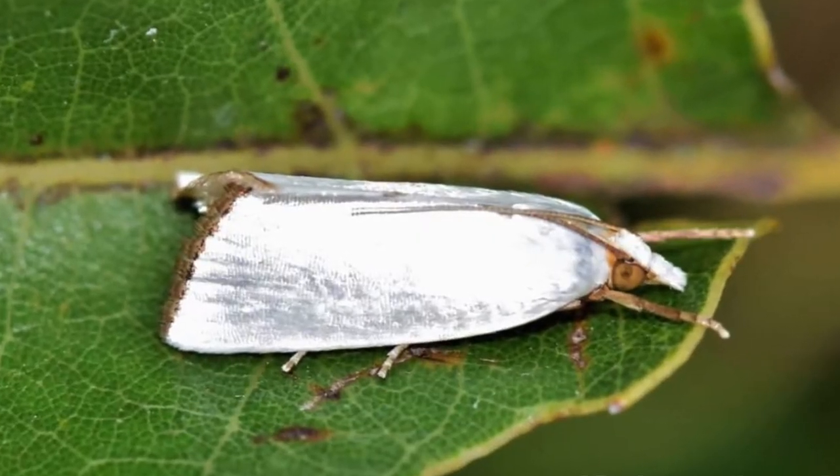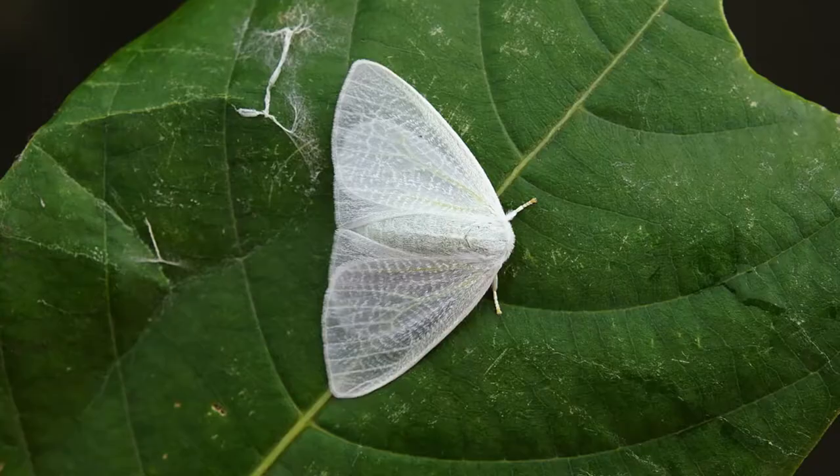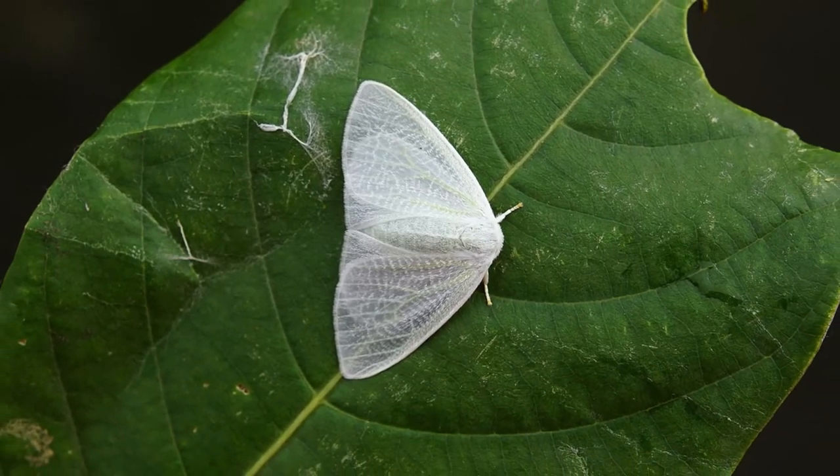So the first difference we're going to talk about between moths and butterflies is when these two are at rest. When a moth is at rest, like sitting on a plant or in a tree, their wings are back and more spread apart — what I think it looks like is a jet taking off.